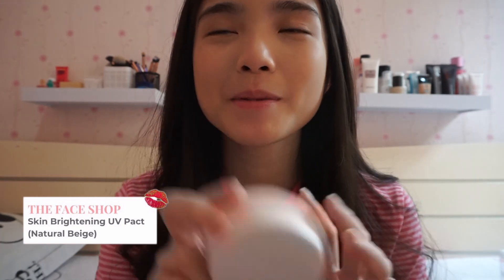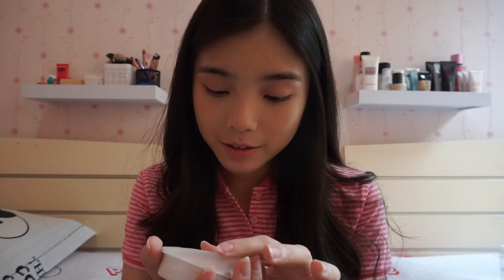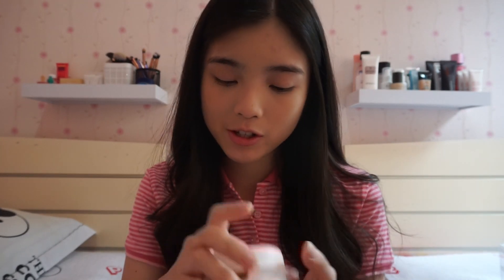Terus sekarang aku mau langsung masuk ke my all-time favorite compact powder. Jadi ini tuh punya Face Shop, tapi sekarang udah gak ada. Jadi I'm finding a new brand to buy my compact powder. Jadi kalo kalian tau a brand with a good compact powder, kalian boleh komen di bawah and tunjukin aku brand apa yang harus aku coba untuk menggantikan produk aku yang ini. Ini tuh shade-nya natural beige. Terus ini tuh hasilnya bagus karena bikin muka kalian keliatan lebih halus, and baunya juga enak gitu.